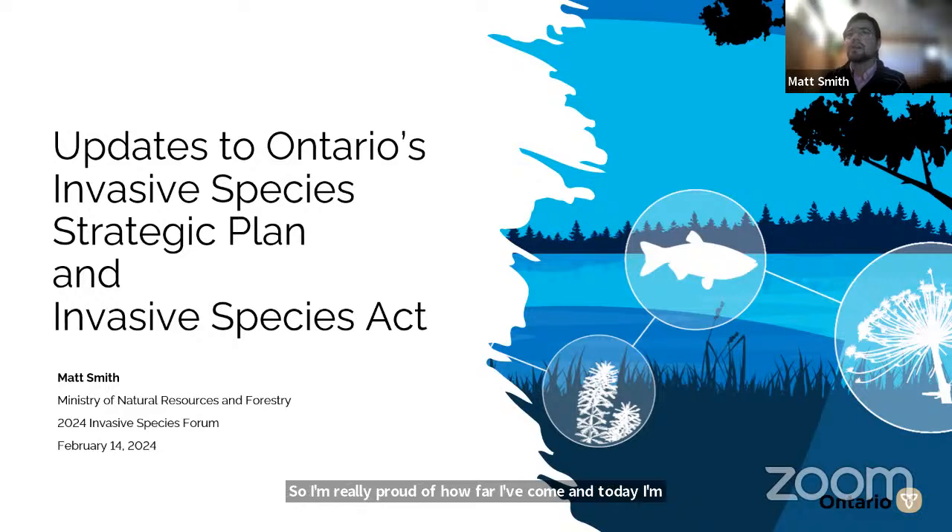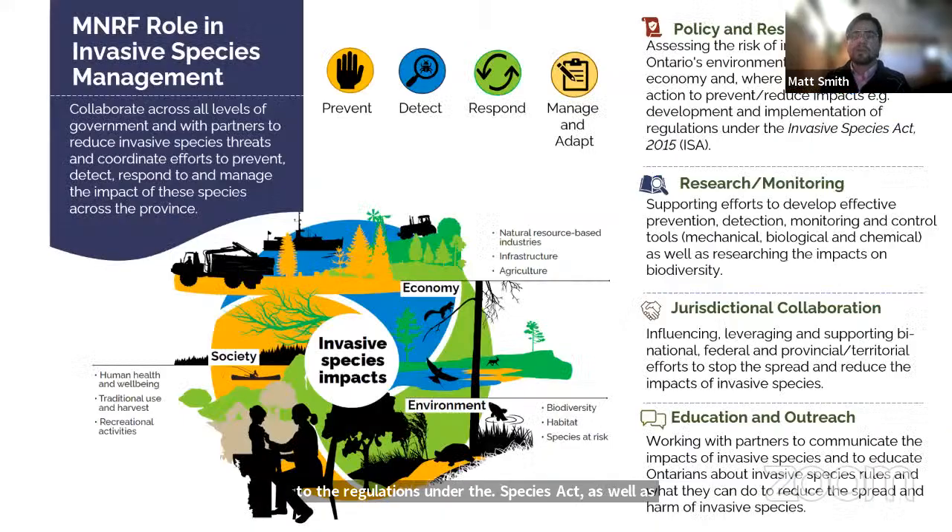Today I'm going to be providing an update on recent changes that we've made to the regulations under the Invasive Species Act, as well as updates on Ontario's invasive species strategic plan. As background, I want to provide an overview of Ontario's invasive species program. Our aim generally is to minimize the impacts of invasive species posed on Ontario. Over the past three days, we've heard a variety of stories and presentations about impacts invasive species are causing, and broadly we consider these under three main values: the environment, the economy, and society as a whole.